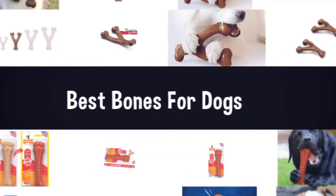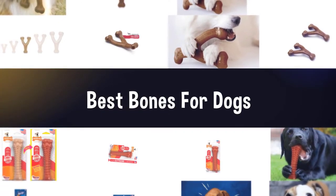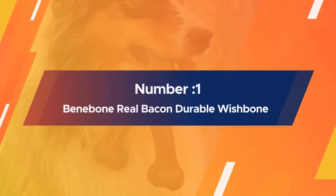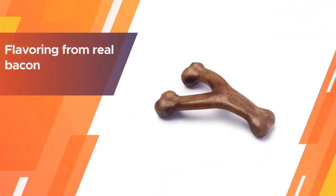If you are looking for the best bones for dogs, here is a collection you have got to see. Let's get started. Number one, most popular: Benny Bone real bacon durable wishbone dog chew toy.